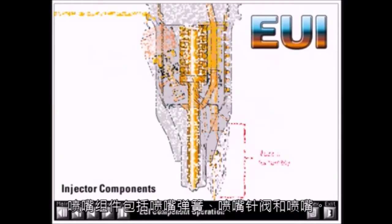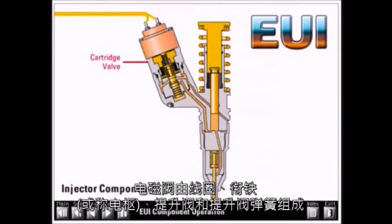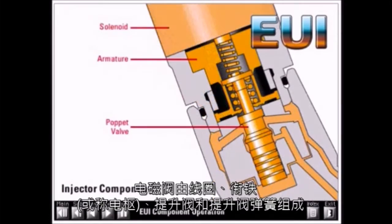The nozzle assembly consists of a nozzle spring, nozzle check, and nozzle tip. The cartridge valve consists of a solenoid, armature, poppet valve, and poppet spring.